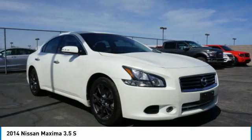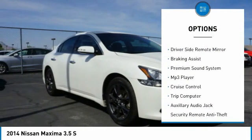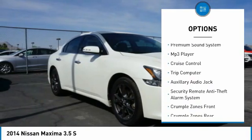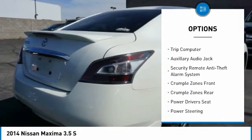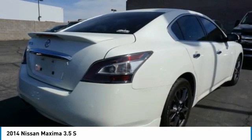Here are some of this vehicle's great options: traction control, stability control, power brakes, ambient lighting, driver's side remote mirror, braking assist, premium sound system, MP3 player, cruise control, and trip computer.